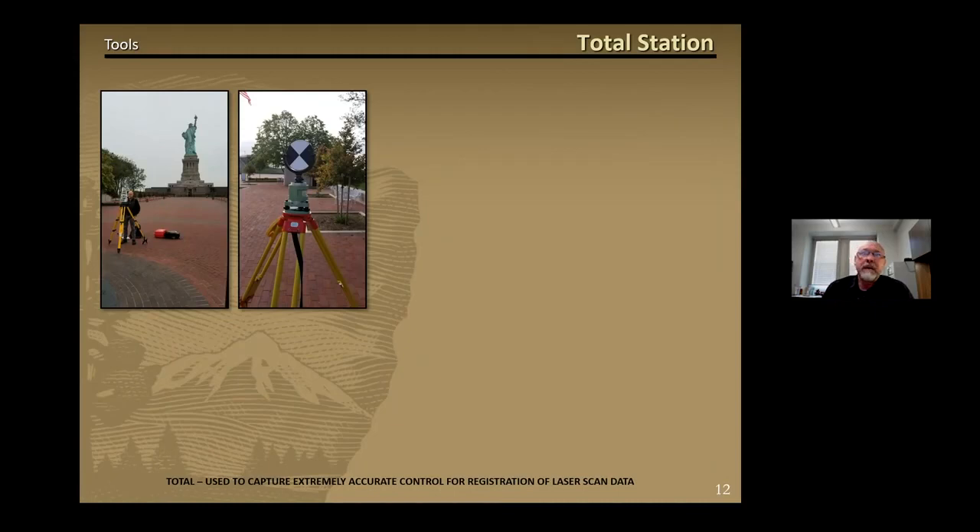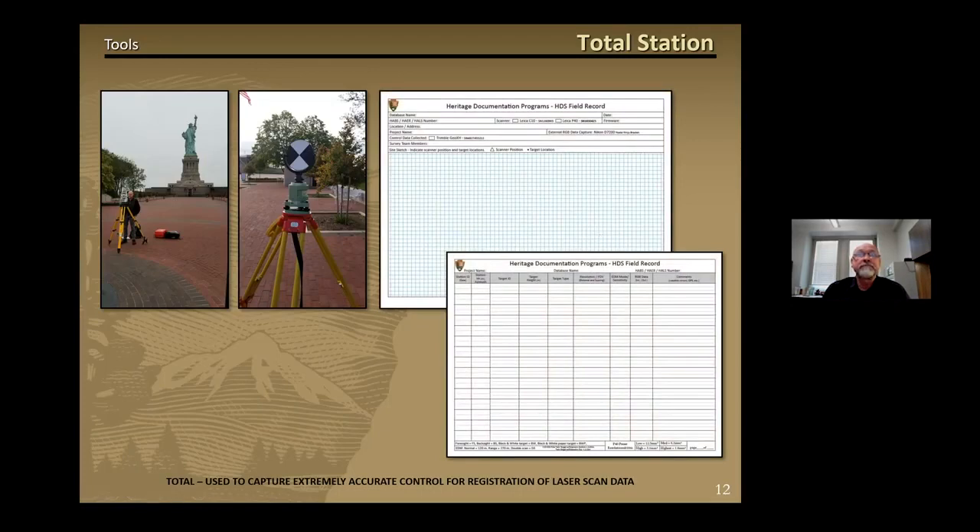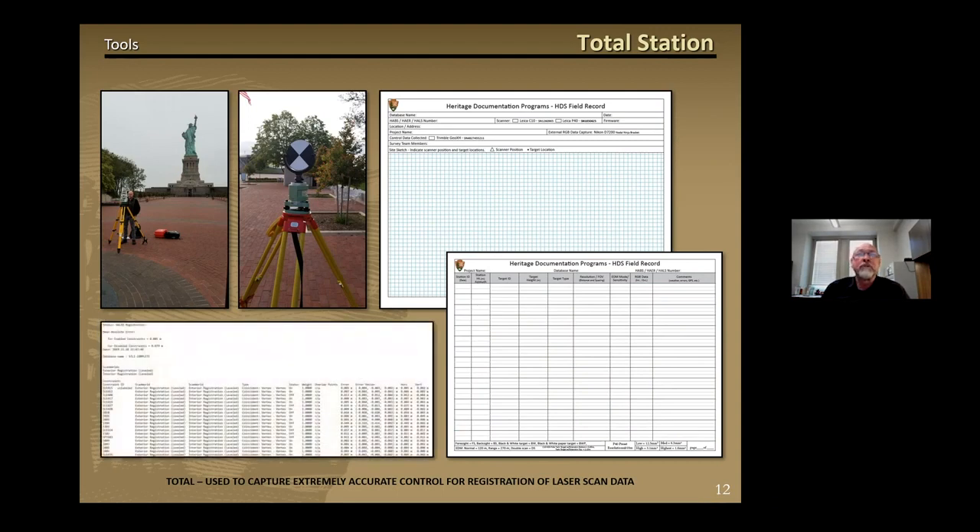HDP uses a Leica total station to capture extremely accurate control for the registration of laser scan data. The same targets or locations are captured with both the laser scanner and the total station. The total station data is set to override or control the scanner's targets, allowing the point cloud registration to take advantage of the total station's higher degree of precision and offering a much more accurate model. All of the scanning and total station data is recorded in metadata forms that will be included in the project's field notes, and the resulting registration report will be used as verification of accuracy for the project.